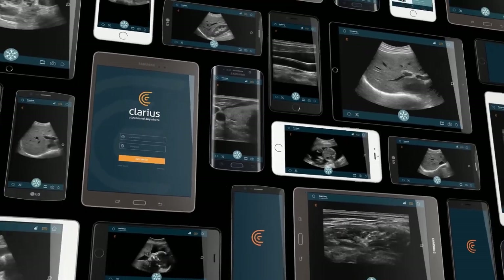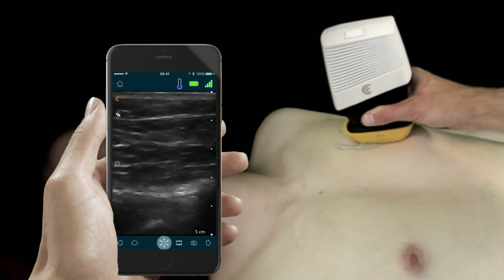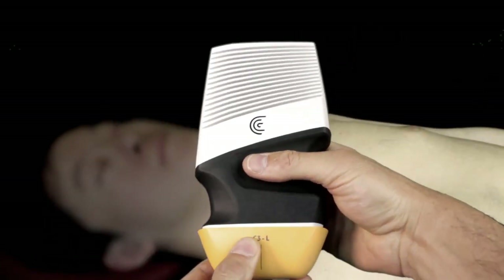Recently, a handheld wireless ultrasound machine, able to connect to any iOS or Android device through secure Wi-Fi, has been built and launched in the medical world.